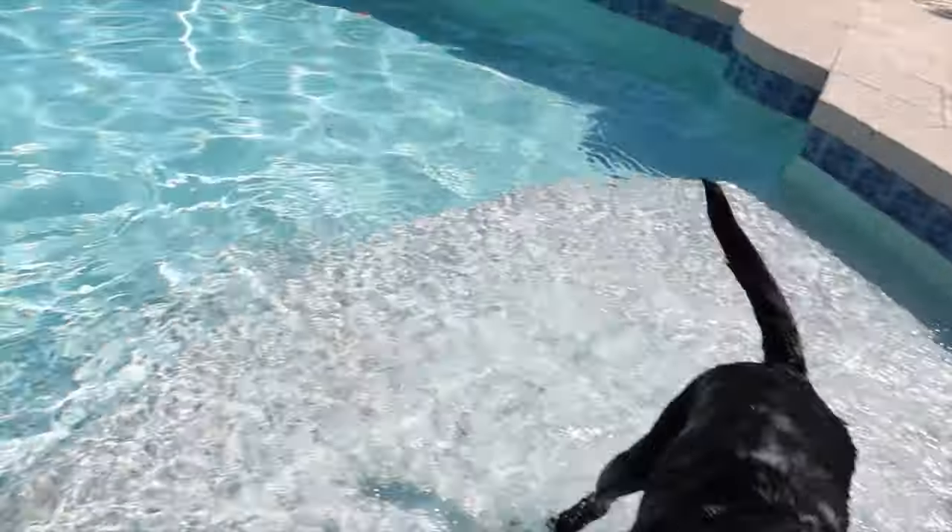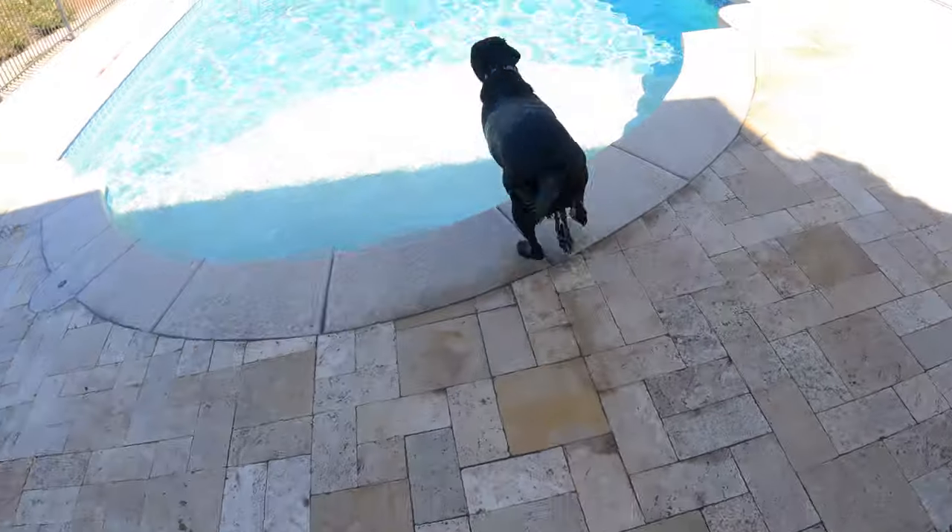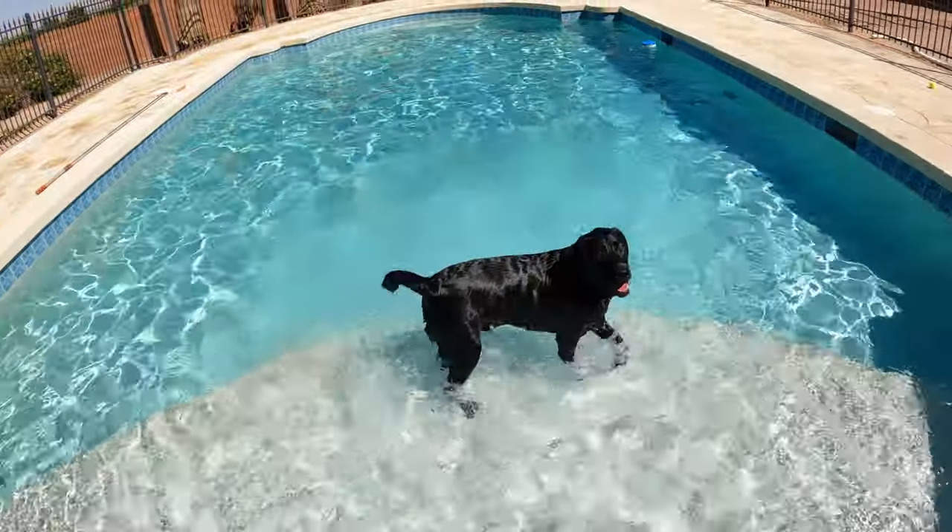Good boy! Ready — go get it! I'm coming in with you, let's go, let's go!